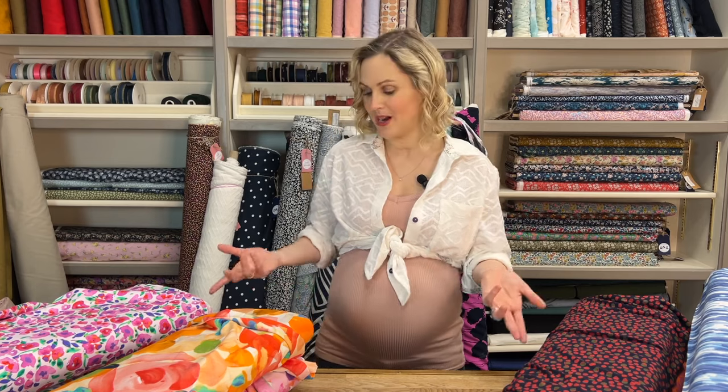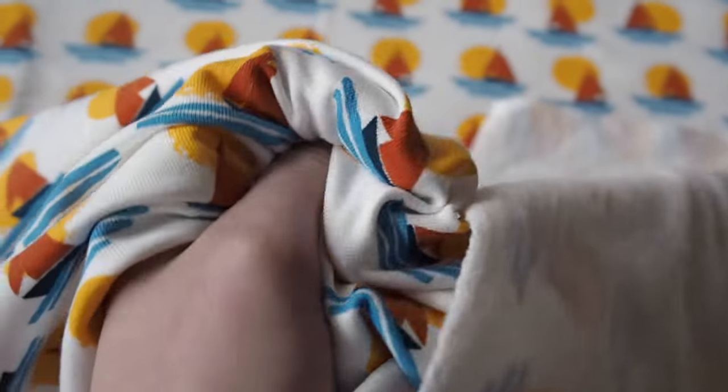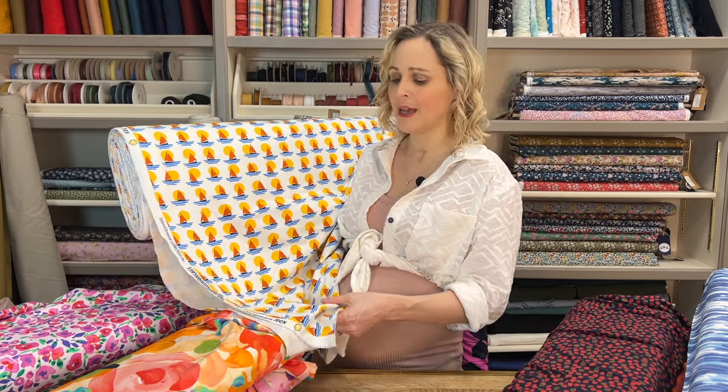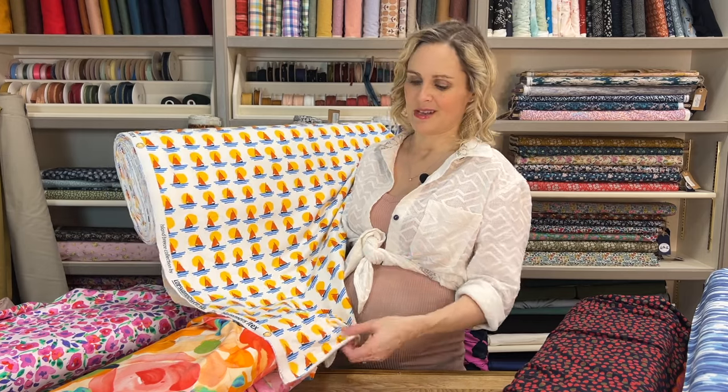I do have some more novelty cotton jerseys as well — these are maybe crossing a little bit more into possibly kidswear, but not necessarily. This one has got lovely sunset boats on it — a little boat floating in the water. This is a French terry loopback, but the reverse of the fabric is brushed, making it really, really soft and cosy. It's effectively like a lightweight sweatshirting or a much thicker, heavier weight cotton jersey. I think it would cross really nicely between both types — you could make jumpers, t-shirts, tops, and cardigans with it.